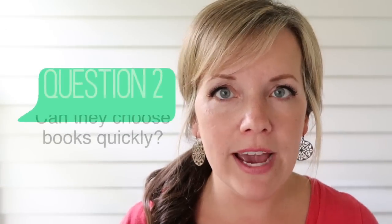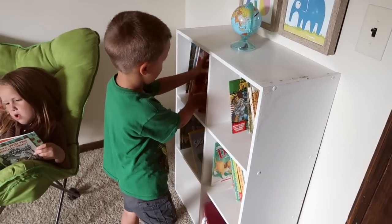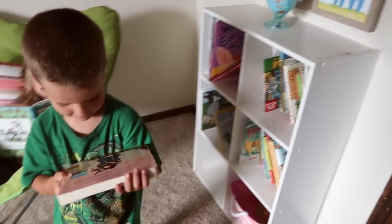The second question is: if I ask them to go pick out a book before bedtime, can they do it easily? If you have too many books it takes a long time for them to decide, and it gets stressful — we get impatient waiting for them. By having fewer books, it's much easier for them to make decisions.